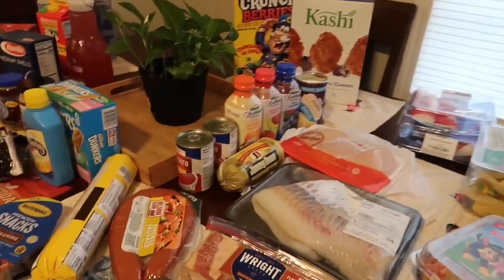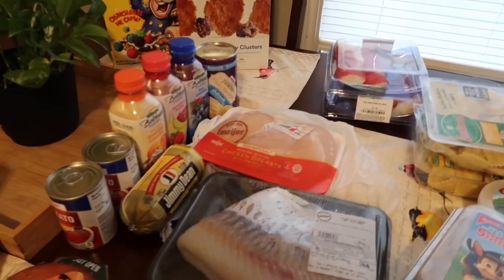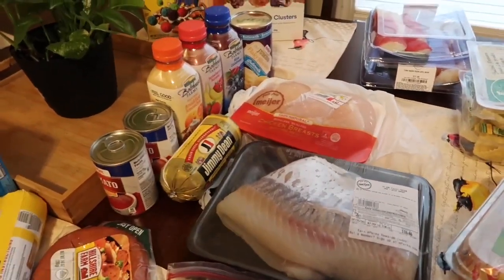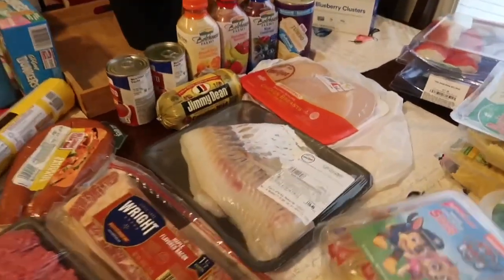We needed to go to the grocery store and we ended up going to Meijer's. I didn't do as well as I should have because I kind of did some impulse buying on top of it. But let me show you what we are going to be eating this week.